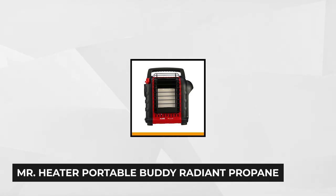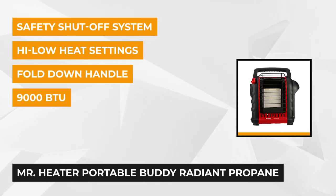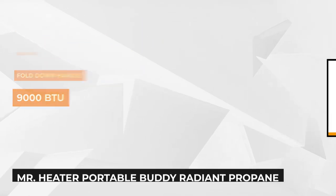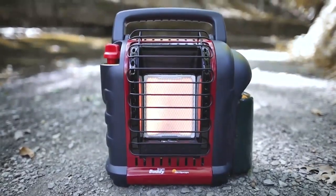At number one is the Mr. Heater 9000 BTU Portable Buddy Radiant Propane Heater. This heater takes pride in its certification as the most popular patented portable heater in North America. It uses a 4,000 to 9,000 BTU liquid propane heater that connects directly to a one pound cylinder, perfect for heating an area of up to 200 square feet.